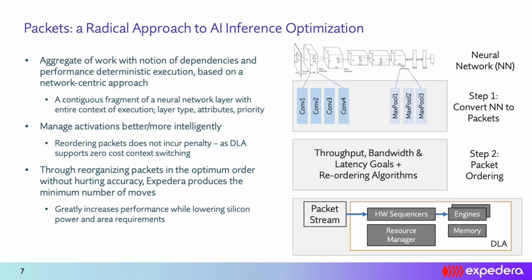Once we have a packet stream, it runs natively on hardware sequencers. In Expedera's NPU, these hardware sequencers guarantee the throughput and efficient execution of packets on the underlying building blocks, and a hardware resource manager guarantees that the minimum amount of memory is utilized while processing the packet stream. Because packets track fine-grained dependencies and reordering removes intermediate data as quickly as possible, the memory required for packet-based execution is mathematically minimal — the optimal amount of memory needed for any neural network execution.